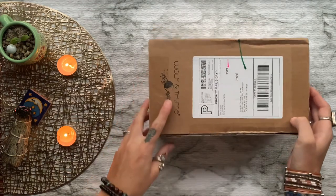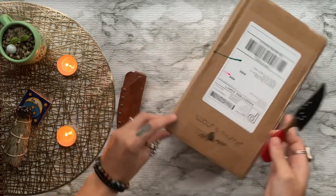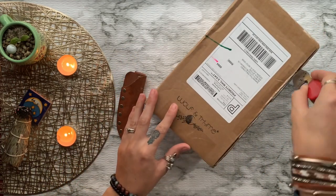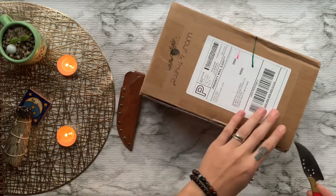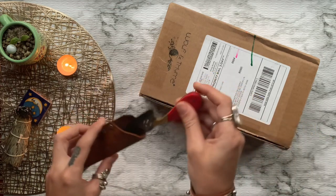If you aren't subscribed already, I want to invite you to do that now and hit that bell so you never miss out on another awesome video. Today I'm going to be reviewing the month of January box from Wolf and Time. The Wolf and Time box is just one of the three different boxes this company offers — if you want to check out their other videos, visit my Wolf and Time playlist here on YouTube.